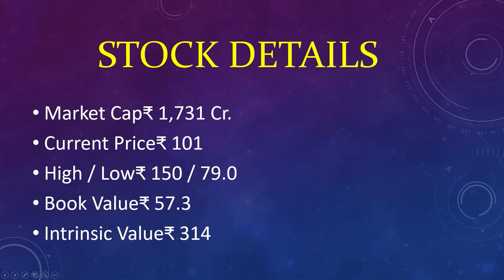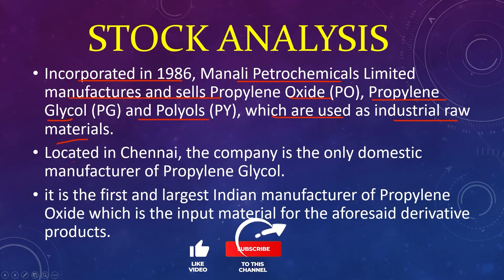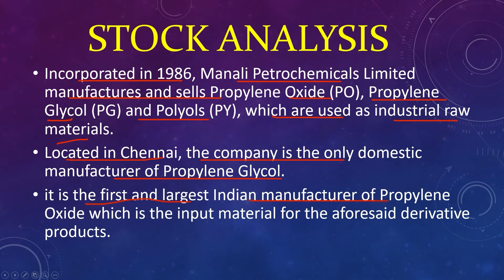The tenth stock: market capital 1,731 crores, current price 101, high 150, low 79, book value 57, intrinsic value 314. Incorporated in 1986, Manali Petrochemicals Limited manufactures and sells propylene oxide, propylene glycol, and polyester polyols, which are used as industrial raw materials. Located in Chennai, the company is the only domestic manufacturer of propylene glycol and the first and largest Indian manufacturer of propylene oxide, the input material for the aforesaid derivative products.